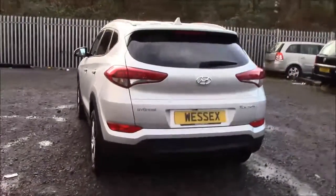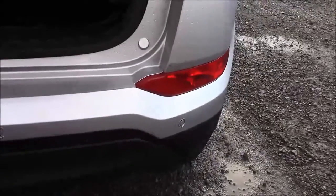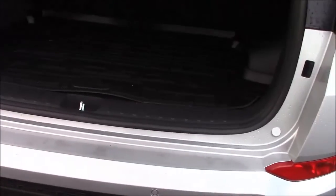Shark fin car aerial at the top. Reversing sensors to go with the reversing camera that I'll show you later — you can see them just along the back. It just makes parking a little bit easier for you.